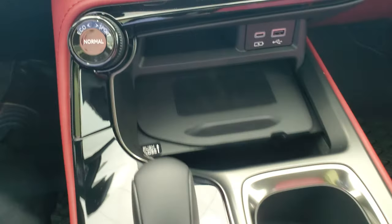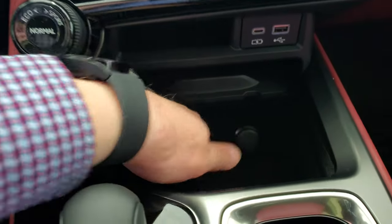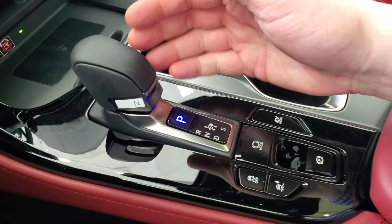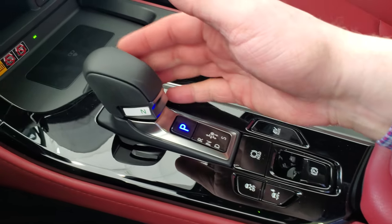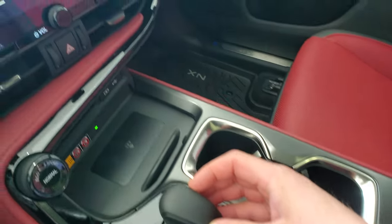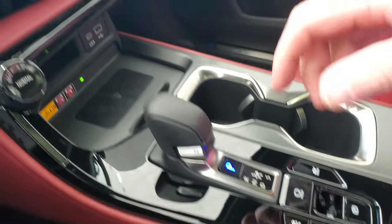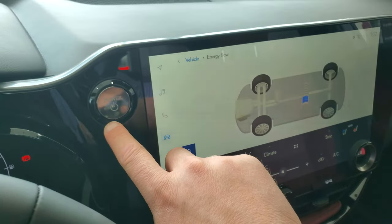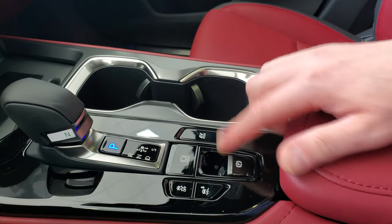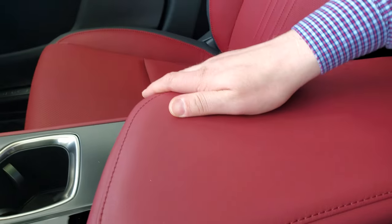Down below there's a wireless charge pad for your phone, eco, normal, and sport mode, and a little bit of storage underneath. Cup holders, electronic brake — it's automatic. To put it in drive it's over and down, for reverse it's over and up. To park you can hit the button, or if you turn the vehicle off it auto parks as well. There's also EV mode for slow speed stop-and-start traffic.